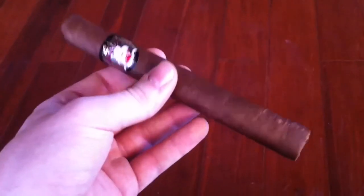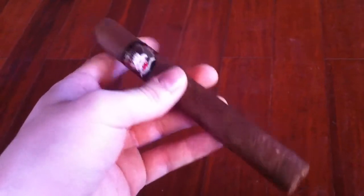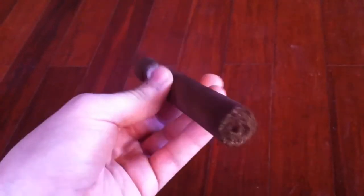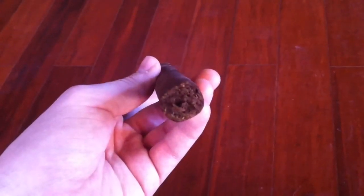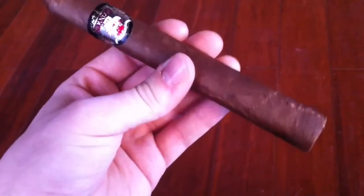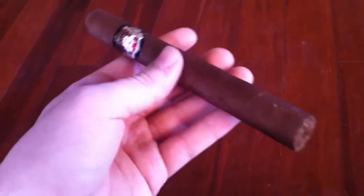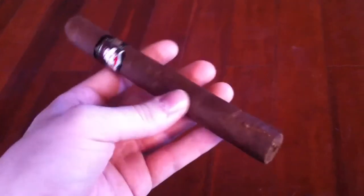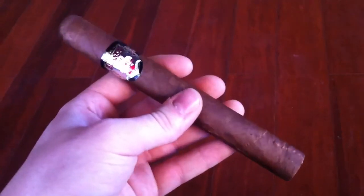This is, I believe, the Gigante — I think it's 7 by 54, so it's quite large. It definitely feels bigger than a Churchill in girth. But it's slightly spongy, smells like sweet hay and almost like a sweet soapy aroma. It's kind of a mix between hay and that. So let's light this thing up and I'll give you guys a review.